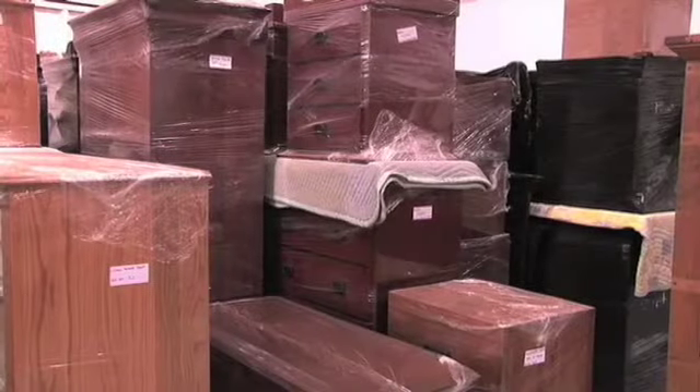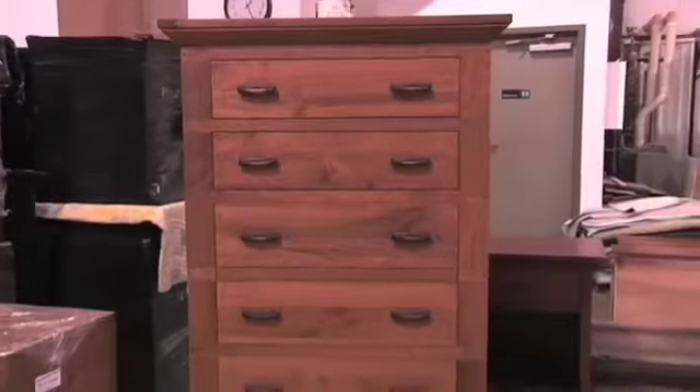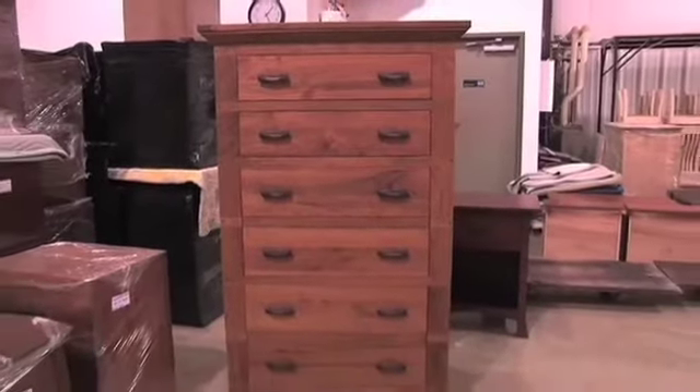We sell a wide variety of products, pretty much anything that you would need for your home or business. All of our furniture is handmade in the United States. It's all Amish or Mennonite crafted.